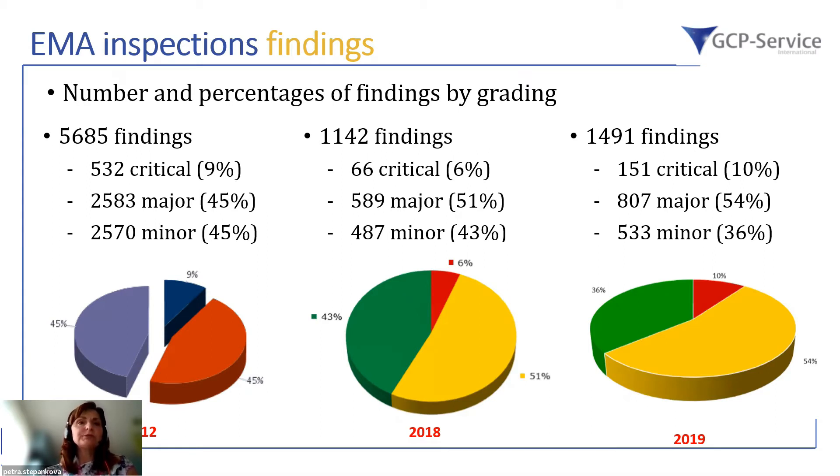Looking at the development of grading and number of findings over the years: from the 2012 summary report there were 9% critical findings, followed by 6% in 2018, increasing to 10% in 2019. There is no big alarming signal in terms of critical or major percentage distribution. However, what is very interesting is the decreasing percentage of minor findings, because if minor findings are decreasing while critical findings are increasing, this is not a good trend and should be closely observed — why are we focusing on solving minor issues and not the critical ones?